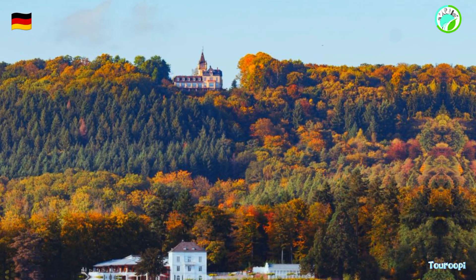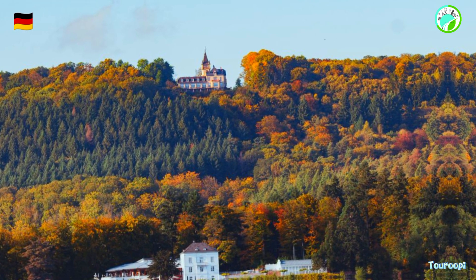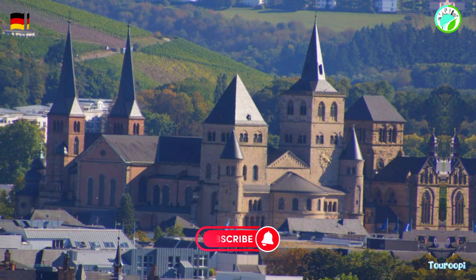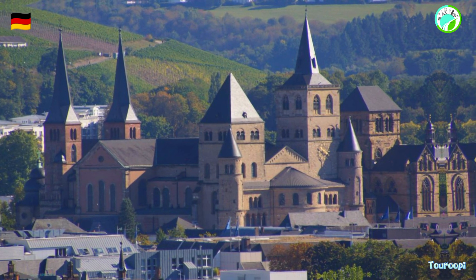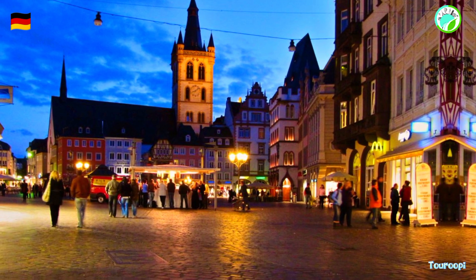The Porta Nigra, an iconic Roman city gate, stands as a testament to Trier's ancient past. This UNESCO World Heritage Site is one of the best-preserved Roman gates in the world, with its massive stone structure and intricate details showcasing the architectural prowess of the Roman Empire.